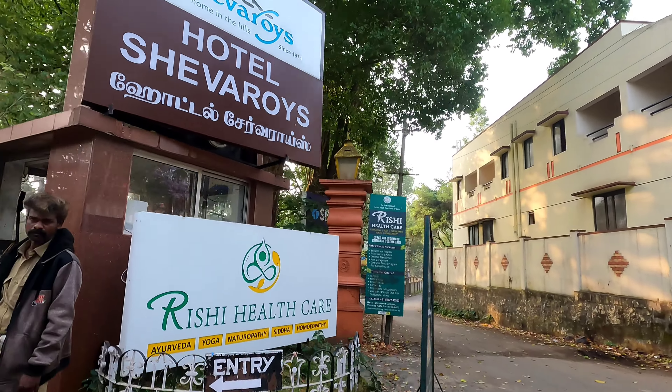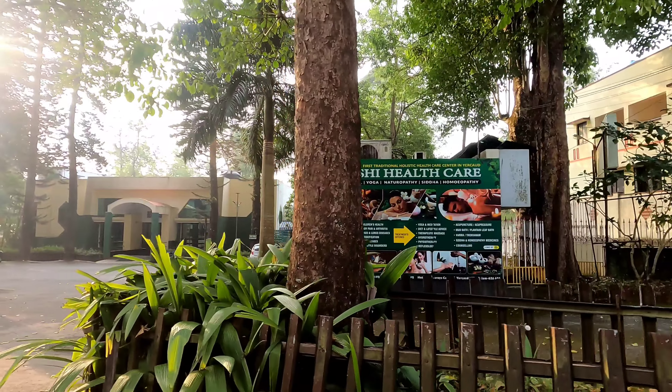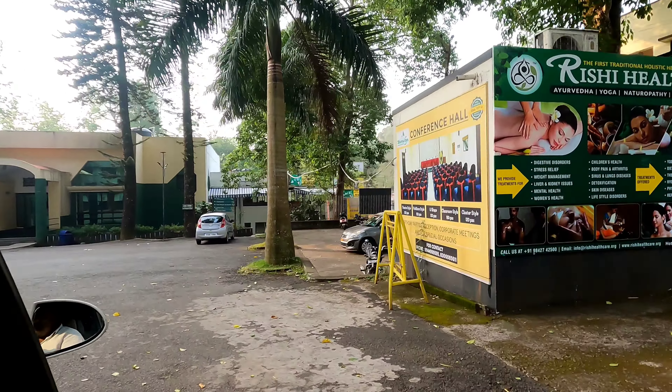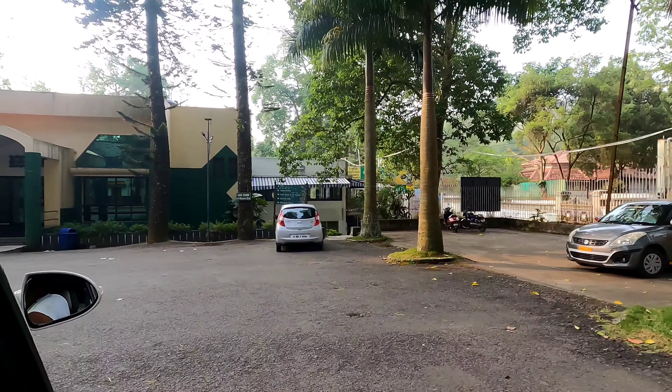As we told you about in the last episode, we are staying at the Shevaroys Hotel. This hotel is one of the oldest hotels in Yercaud.